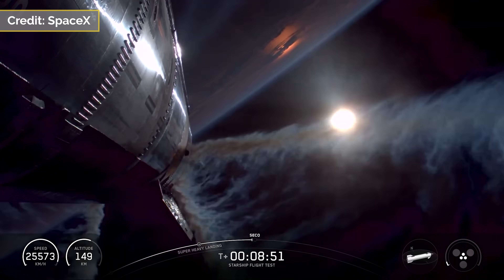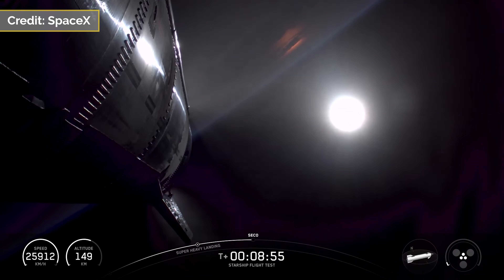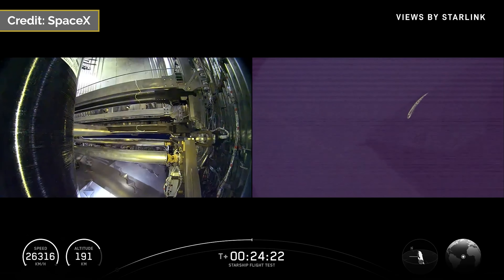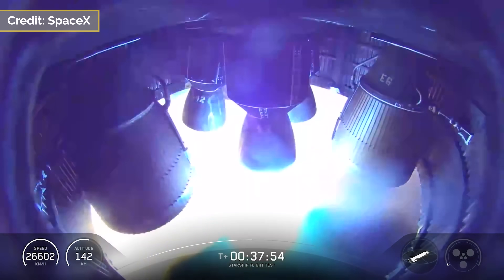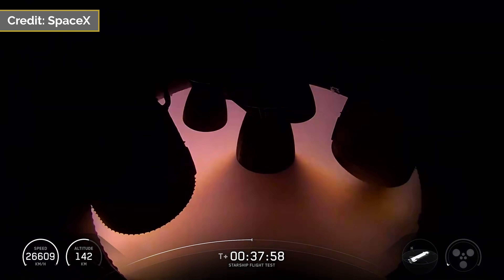Starship then powered its way to SECO, successfully cutting off all engines at around the 6-minute mark into the flight. It then had a brief coast phase until around T plus 17 minutes when the payload deployed demonstration began. This lasted until around T plus 25 minutes, and all 8 Starlink simulators were deployed successfully and significantly smoother than the previous test. It then had another brief coast until T plus 37 minutes and 51 seconds, where it conducted a single engine burn.